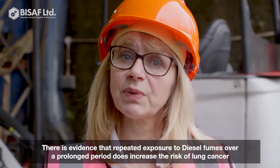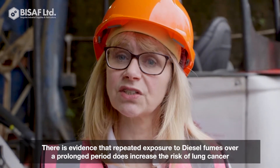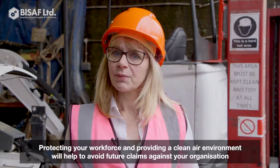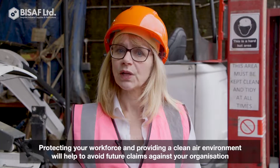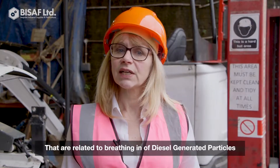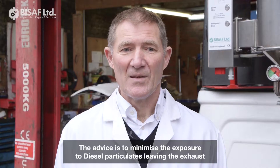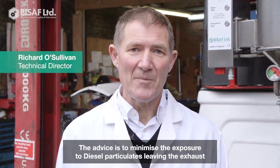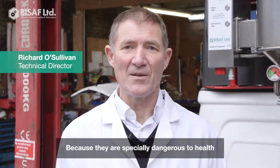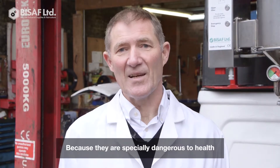There is evidence that repeated exposure to diesel fumes over a prolonged period does increase the risk of lung cancer. Protecting your workforce and providing a clean air environment will help to reduce or avoid future claims against your organisation related to breathing in diesel generated particles. All the advice is to minimise your exposure to diesel particulate exhaust, as working in a confined space with a diesel engine is particularly dangerous to health.